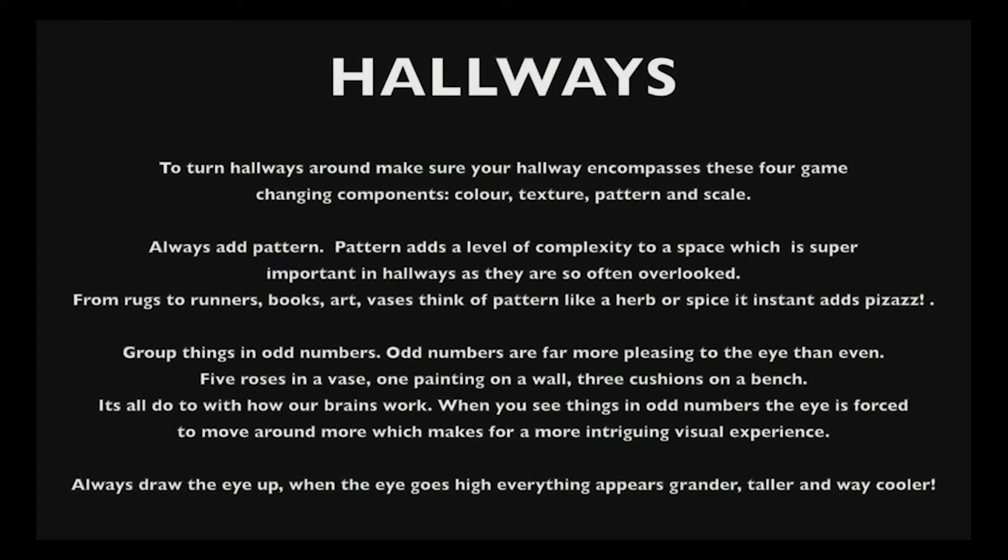Group things in odd numbers because odd numbers are so much more pleasing to the eye than even. Think five roses in a vase, one painting on a wall, three cushions on a bench. It's all to do with how our brains work — when you see things in odd numbers the eye is forced to move around more, which makes for a more intriguing visual experience.